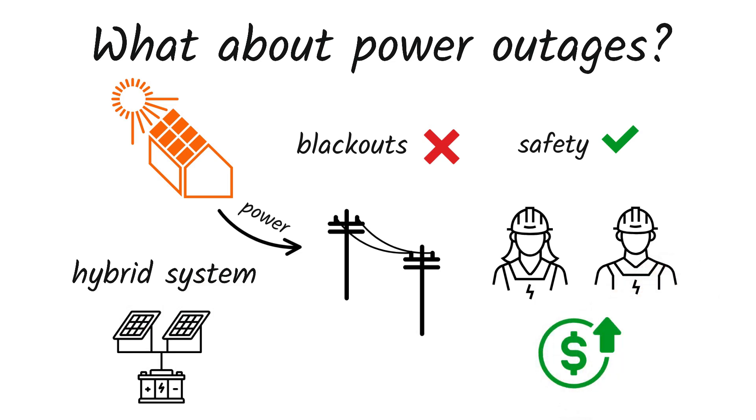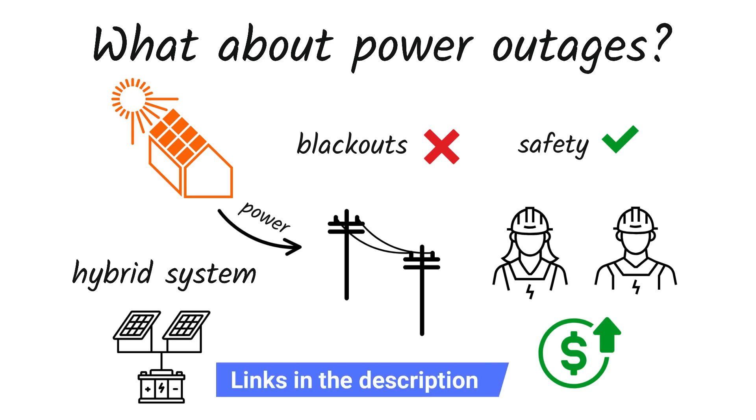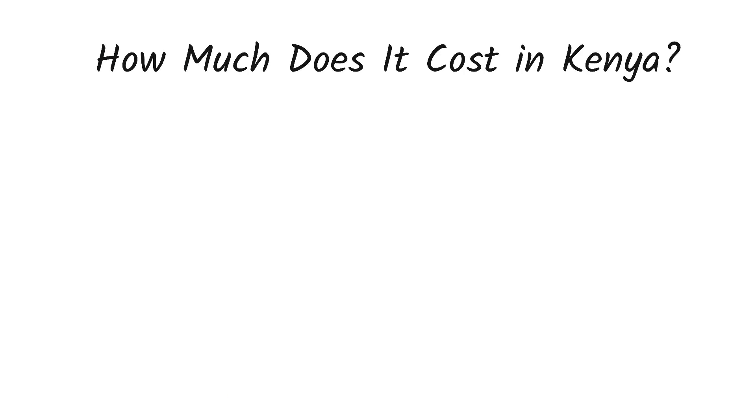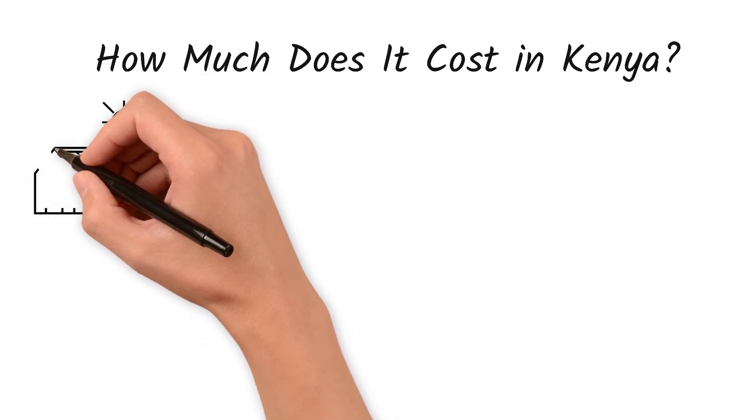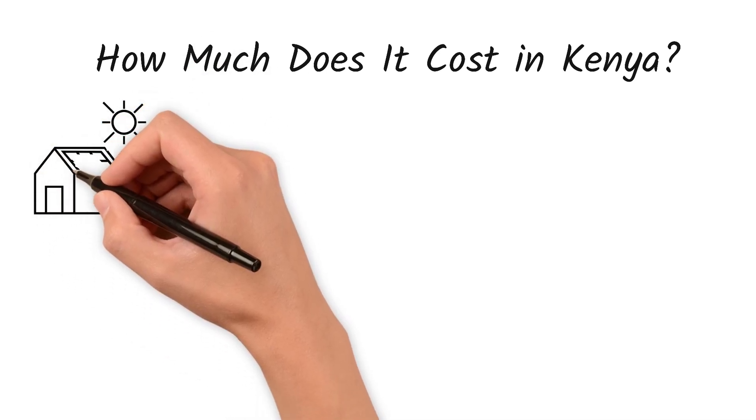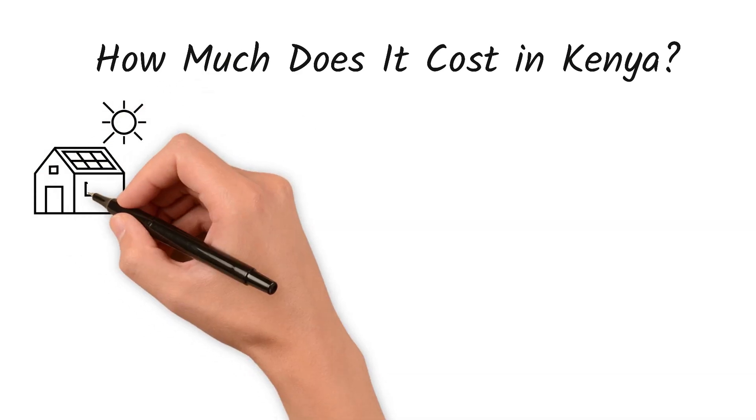If you'd like to learn more about hybrid systems, there's a link in the description that will take you to that video. How much does it cost in Kenya? Let's break down the costs. The price of a grid-tied system varies based on your energy needs and system size.